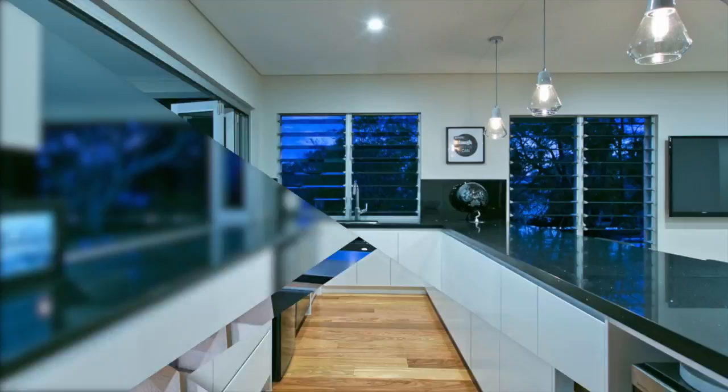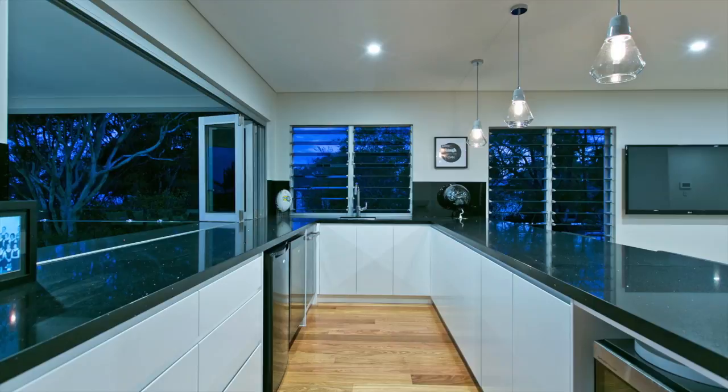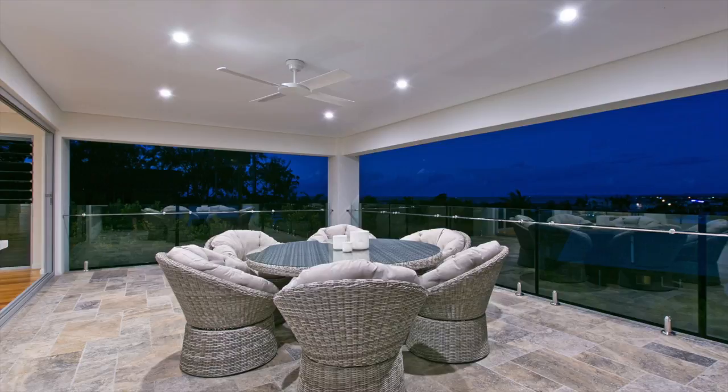Create meals in the state-of-the-art chef's kitchen with 70mm stone tops, full butler's pantry. Plus you also have a full wet bar with stone bench tops and a servery to make entertaining and relaxing a breeze on the top deck.